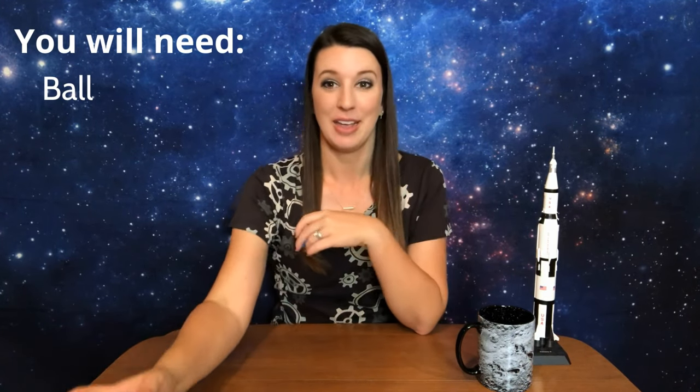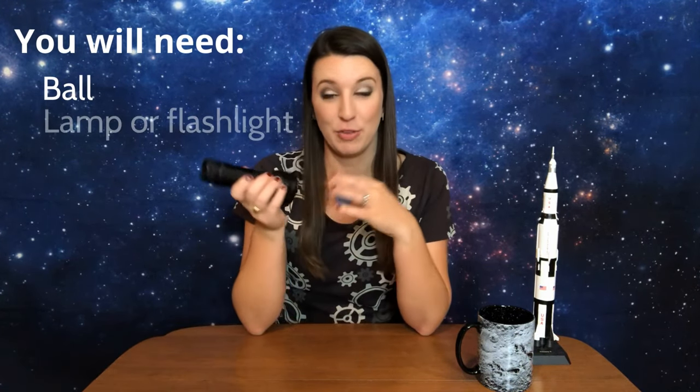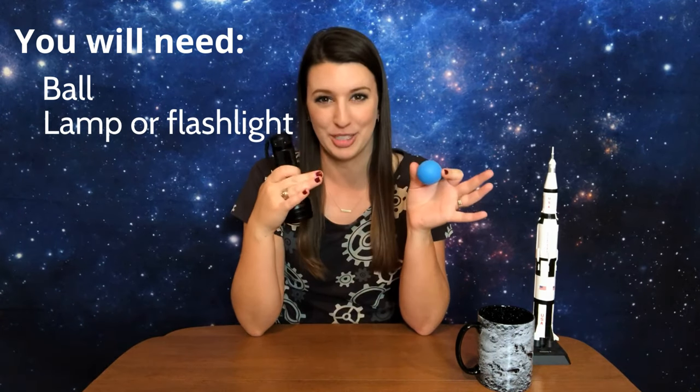Hi, my name is Lizeth Magana and I am a physics student at the University of Texas at San Antonio. For my PhD work, I use the LAMP instrument to look inside of these PSRs and find where water ice may be present. Now I want you to try an experiment with me at home to see how there are phases of the moon. You will need a ball, or something you can shape into a ball like play-doh, and then a lamp or flashlight. If you use a lamp, you may want to take off the lampshade for the best effect.